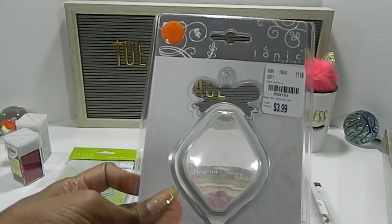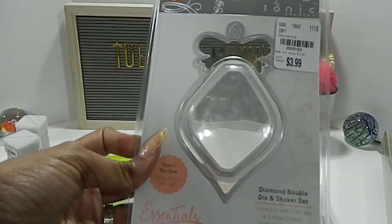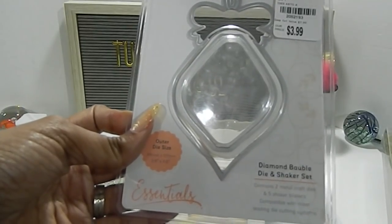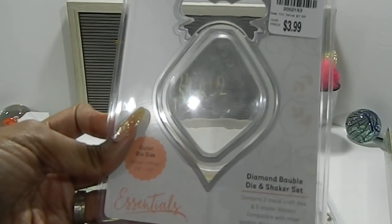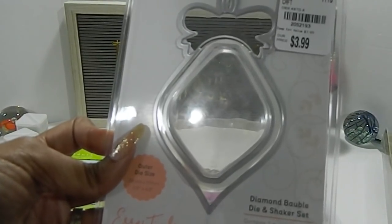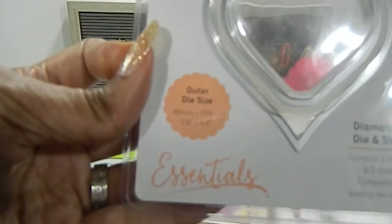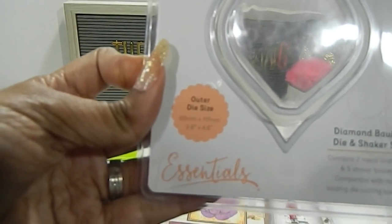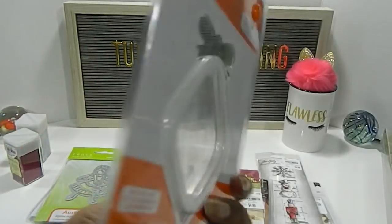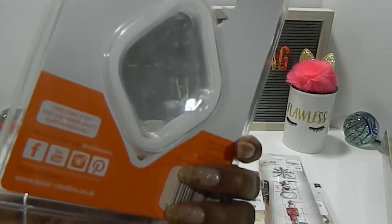Here's the Tonic Studio item — I managed to get some more of these. This is the Diamond Bauble die and shaker set. It contains two metal dies and five shaker blisters. The number is 2052193, priced at $3.99. The dimensions are two and six inches by four by six.